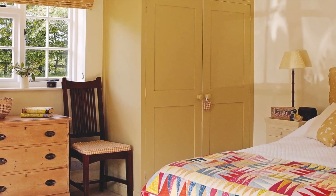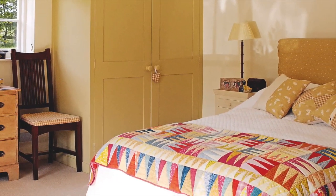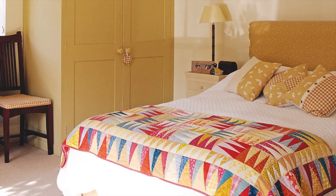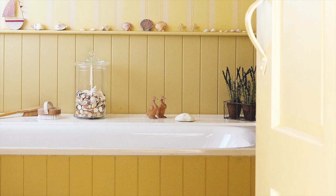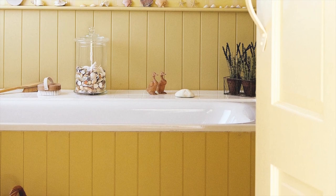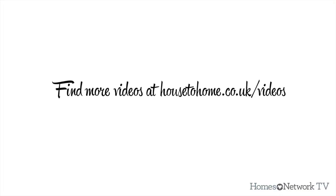The mellow tones of the guest bedroom are brought to life with a multicoloured patchwork quilt. Tongue and groove panelling in gold tones creates a mellow period look in the ensuite bathroom.